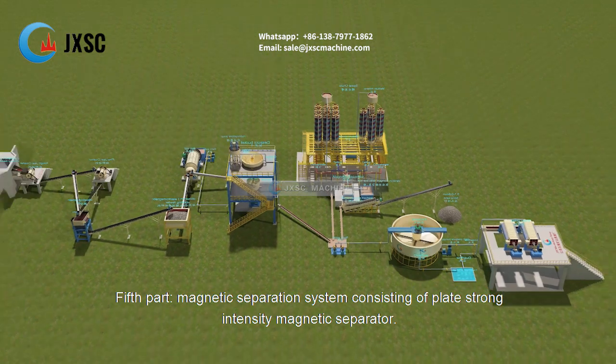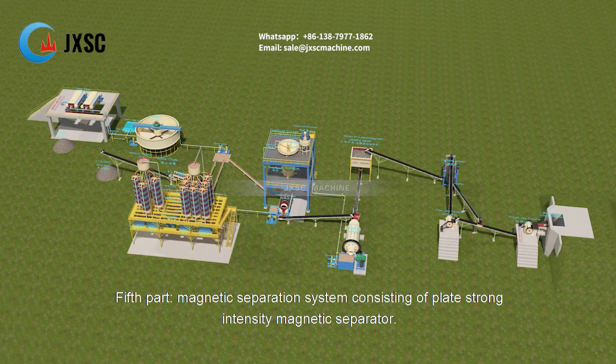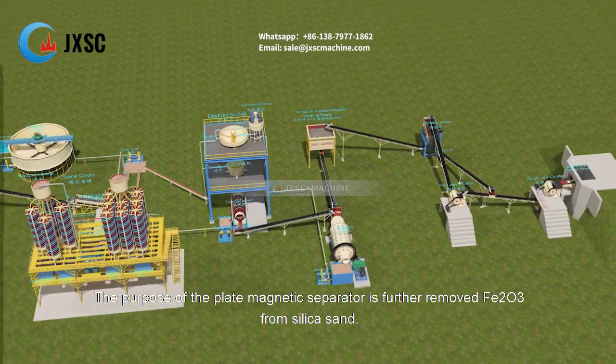The fifth part is a magnetic separation system consisting of a plate strong intensity magnetic separator. The purpose of the plate magnetic separator is to further remove Fe₂O₃ from silica sand.